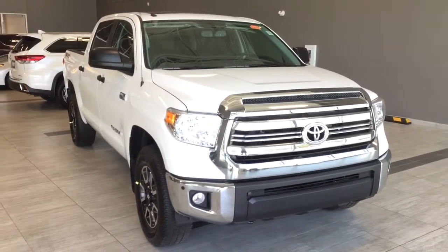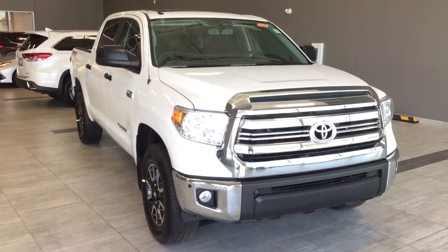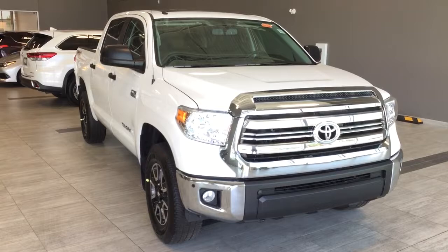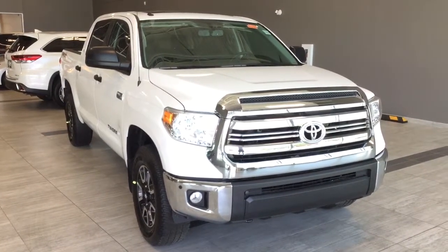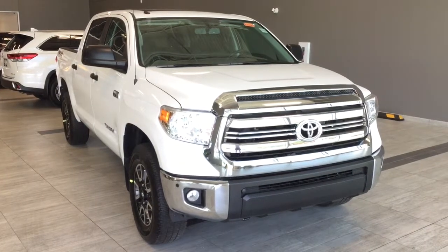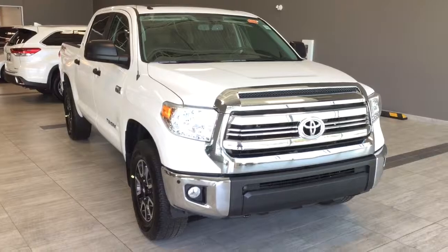I hope you've enjoyed my walkthrough of the 2017 Toyota Tundra TRD Off-Road CrewMax. If you have any questions or want to book a test drive, feel free to click or call. We're at Toyota Northwest, located just near the corner of 137th Ave and St. Albert Trail. Looking forward to seeing you here — have a great day.